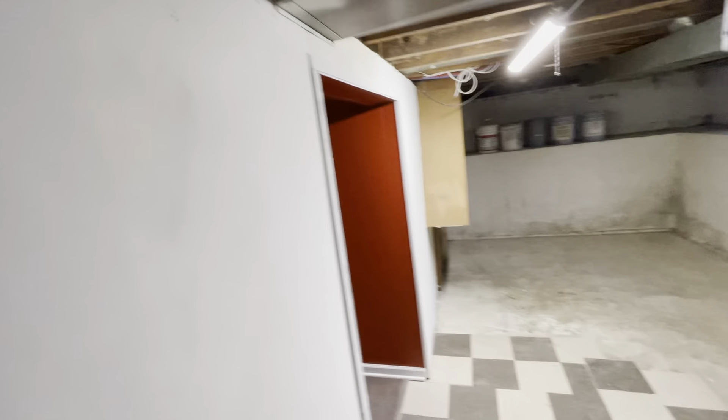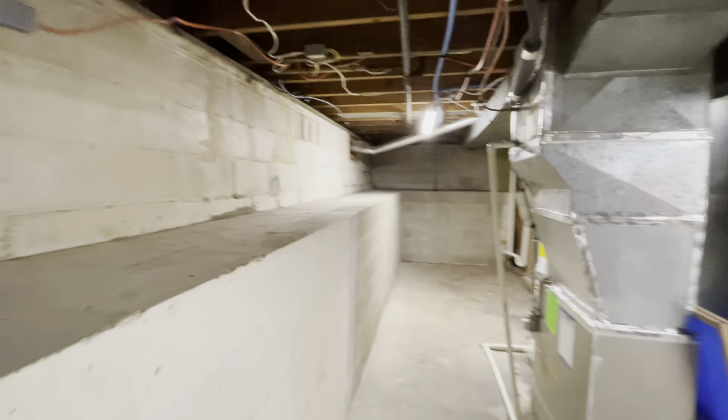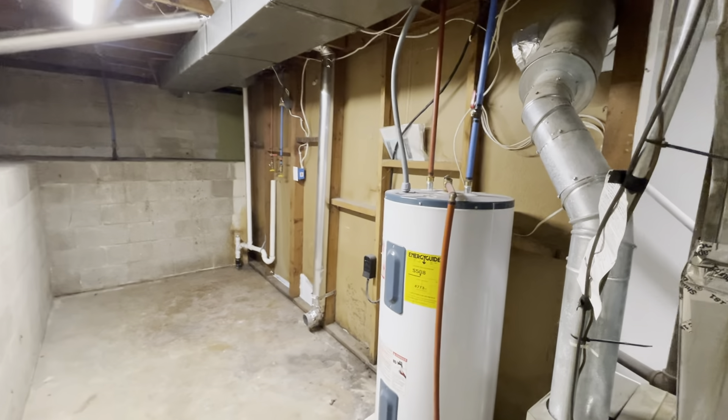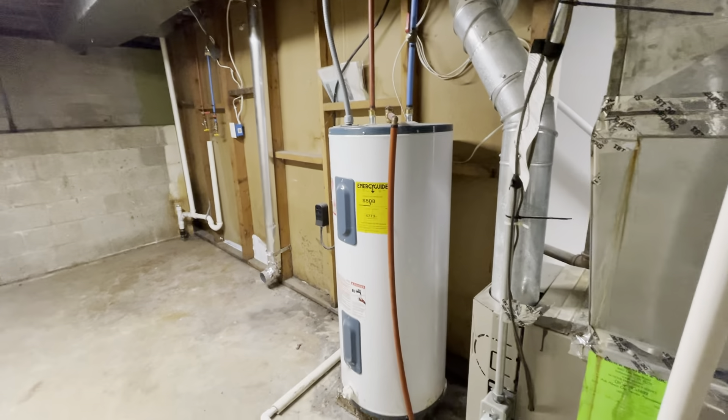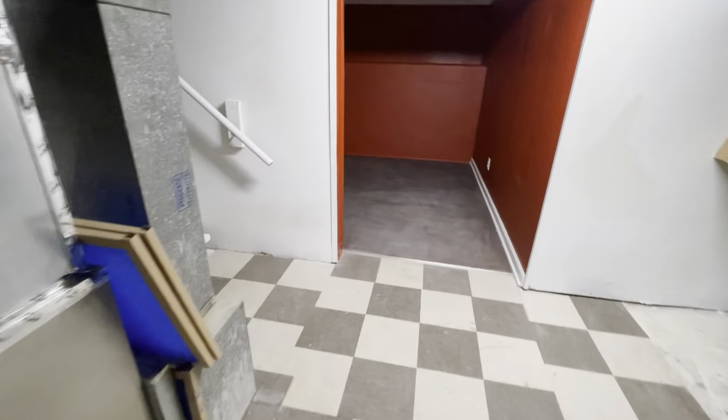Heading down into the basement — like I said, it's a full basement. It's very dry and in good condition. Right now it's really just suitable for storage. Certainly not anything livable on this side. Here's your washer and dryer hookup.